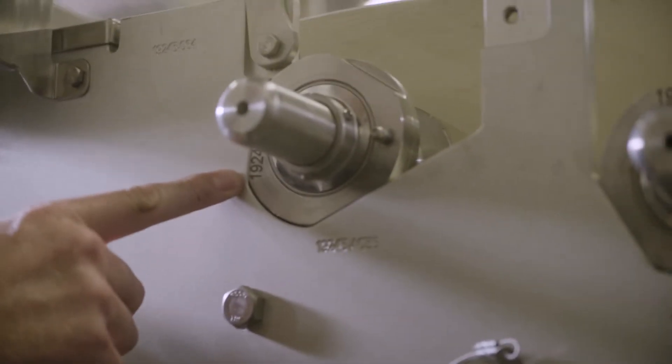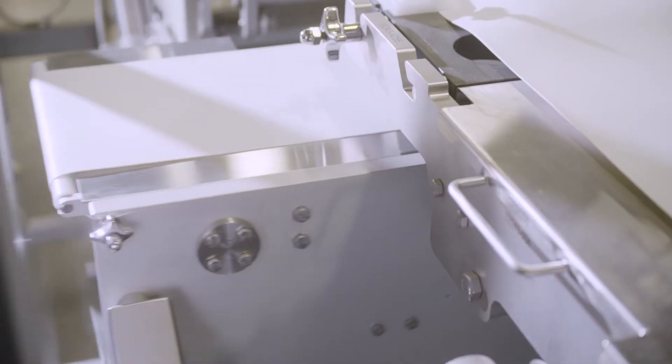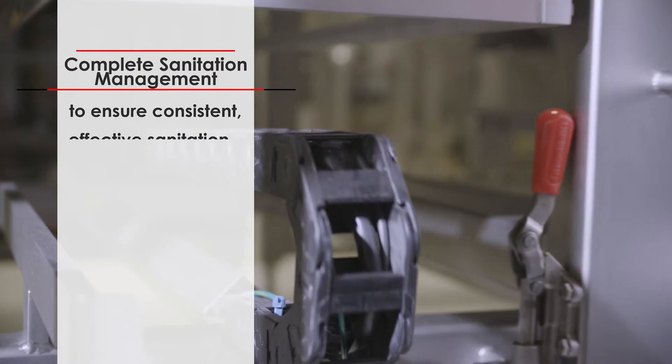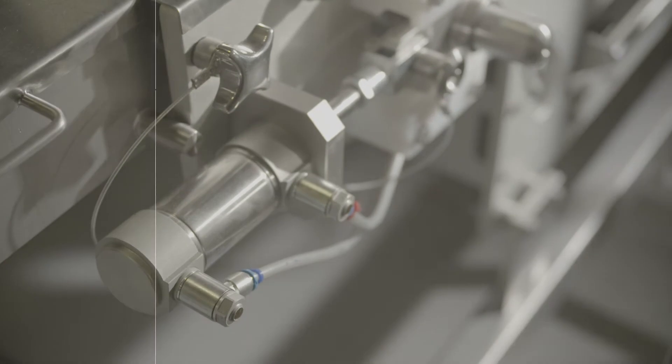That's where we're very different from our competition. Every component is marked with an identification and a location. As the sanitation crew disassembles the machine, they place parts on carts. Those carts are then brought into the sanitation room, sanitized, and returned to the production line — at which point, in a tool-less environment, all rollers and catch bins end up in the appropriate position, ensuring a very smooth startup once we fire up the line.